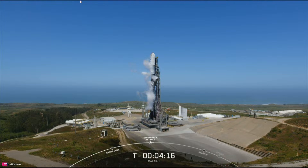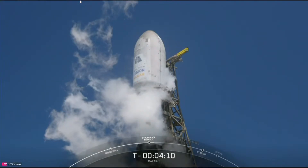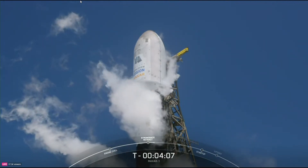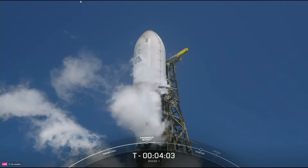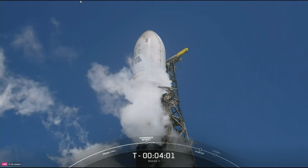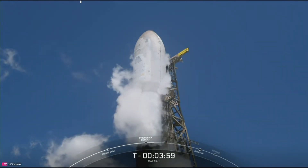Next up, the transporter erector, or TE, will retract away from Falcon. That's the large truss structure that you see next to the rocket on your screen. Hopefully we'll get a view through those clouds of oxygen venting from around the vehicle to see those clamp arms open up around the base of stage two.